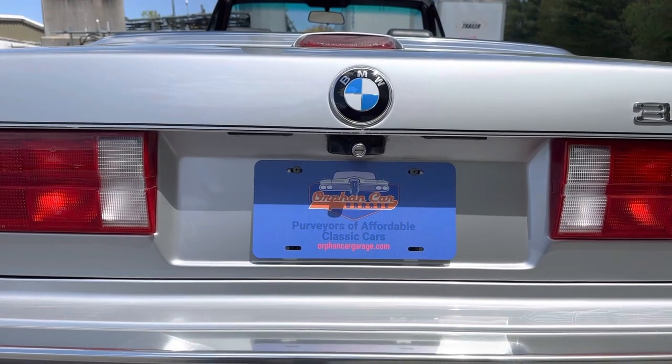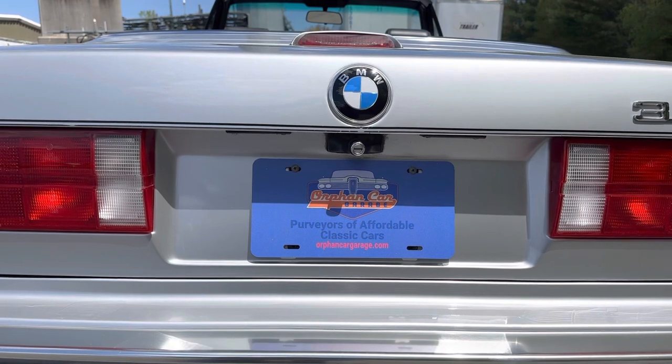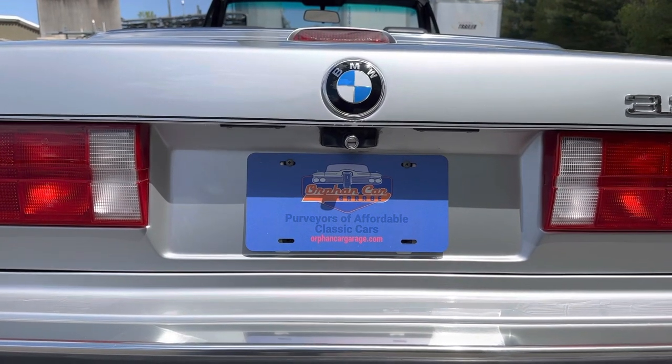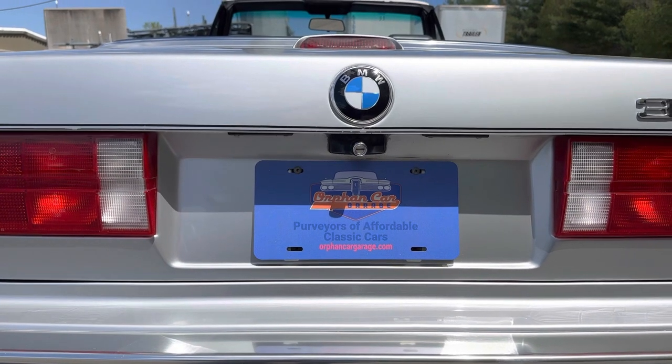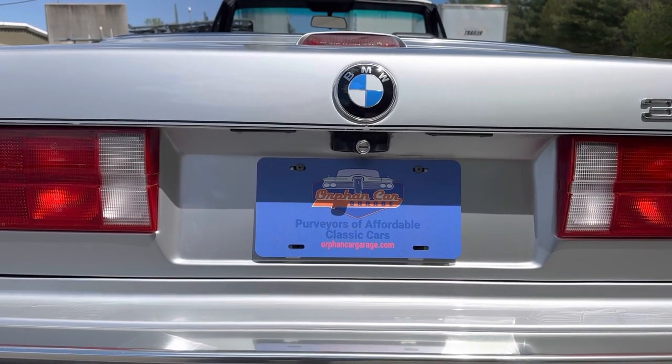Good afternoon and welcome. This is Orphan Car Garage. My name is John, I'm the owner here at Orphan Car Garage. We are in the lovely town of Abington, Massachusetts, about 30 minutes south of the great city of Boston.